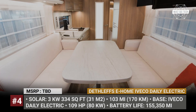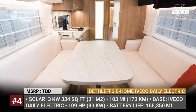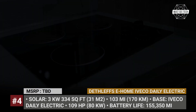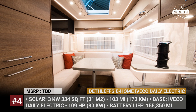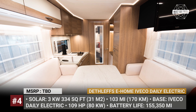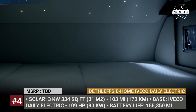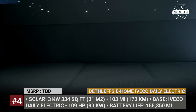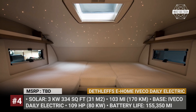The e-home Evaco Daily Electric is powered by a 109 horsepower motor and an old-generation sodium nickel chloride battery. It can last for 155,000 miles and offers 103 miles of range when the RV is fully loaded. The Deathleaf's e-home is basically a luxury class C with a full kitchen with a ceramic range, a bathroom, an alcove bed, and a comfy lounge. As expected from the innovative motorhome, all the interior systems are controlled via smartphone.